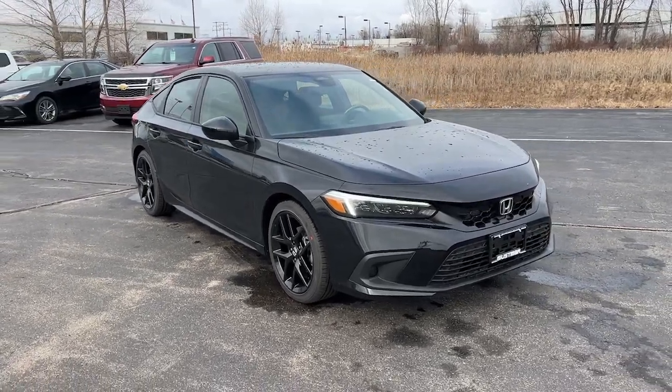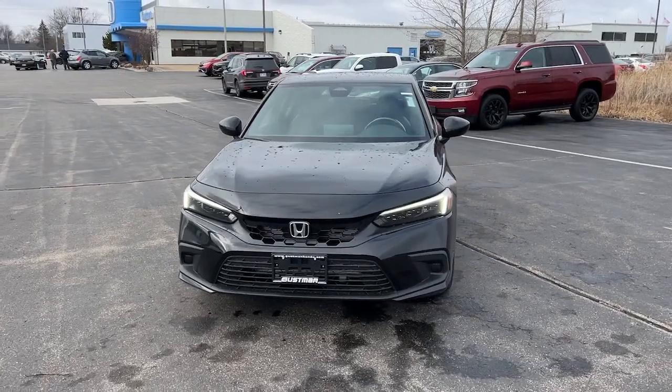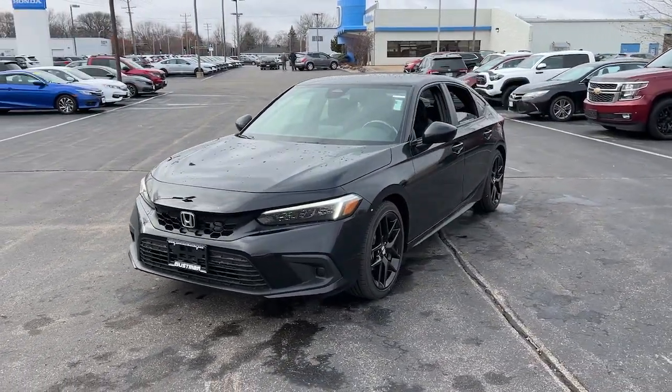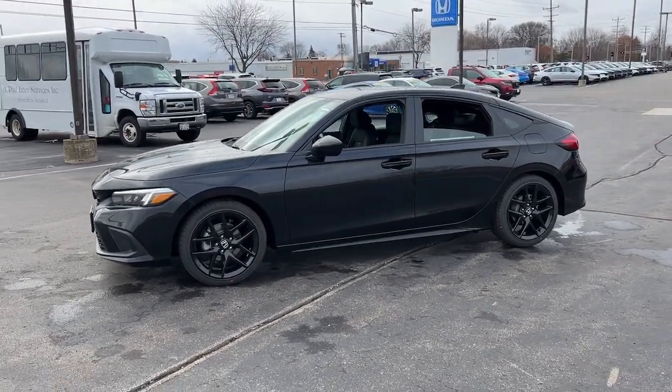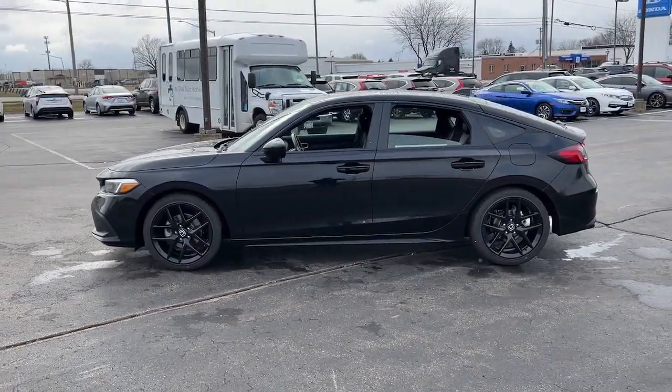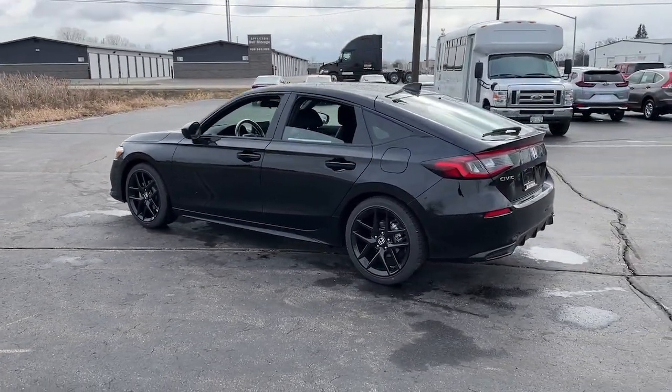This could be the car for you. The 2024 Honda Civic. You'll look smart and sporty in the Civic sedan. It packs sophisticated style, impressive fuel efficiency, powerful performance, and advanced safety and connectivity technology. Best of all, it's simply a joy to drive.